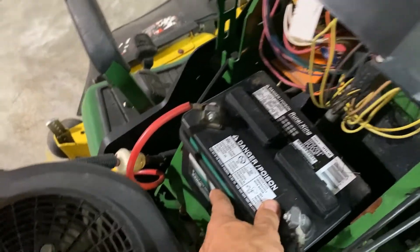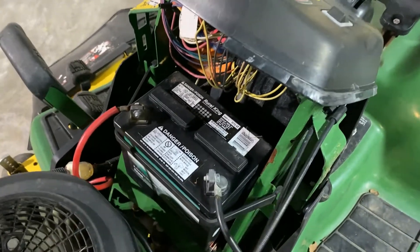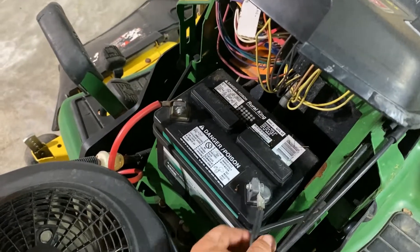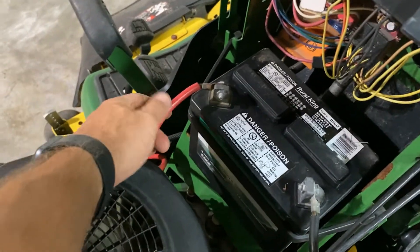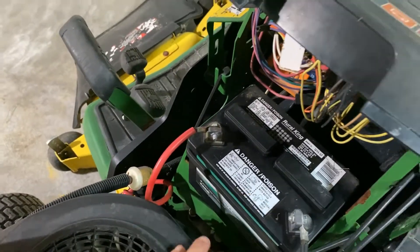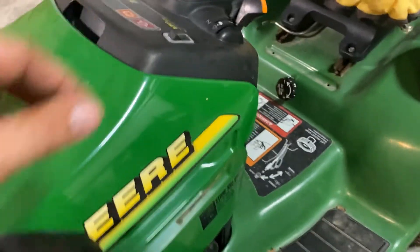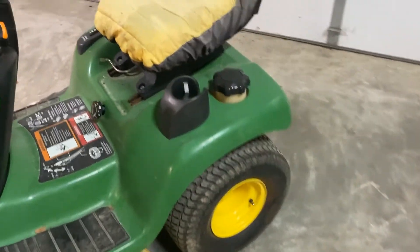The battery — we didn't put this in. It looks newer. I'm not sure how old it is, but it does look like at one point this may have been swapped out from a bigger battery to this battery. The transmission seems fine — no noticeable issues with it.